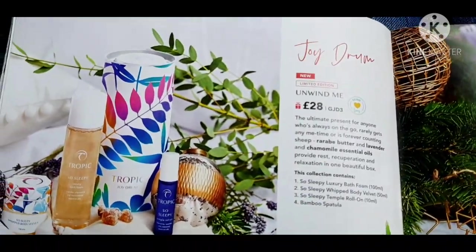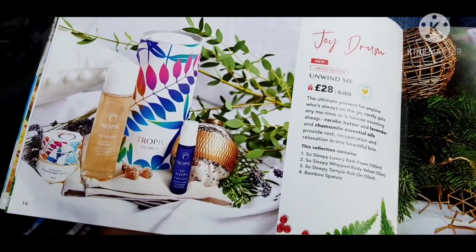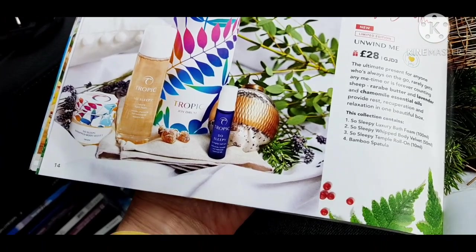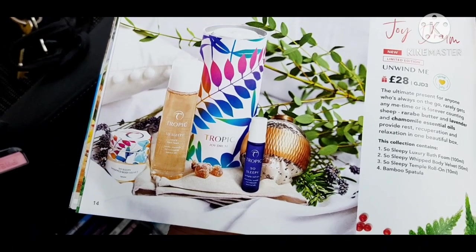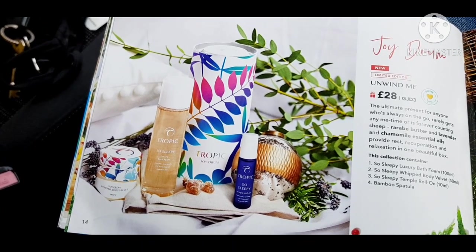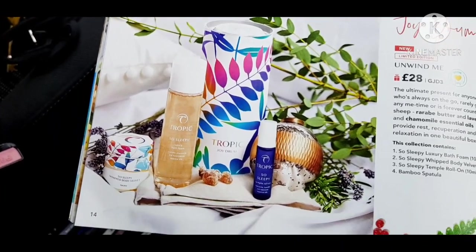And then this is the other Joy Drum you can get, which is Unwind Me. This one is also for people who are stressed, can't sleep, just need a little bit of extra pampering. It comes with a So Sleepy Luxury Bath Foam which is lavender-based, the Whipped Body Velvet, the So Sleepy Temple Roll-On, and a bamboo spatula. Really relaxing set — and that's £28.